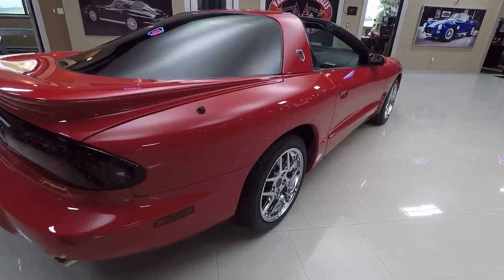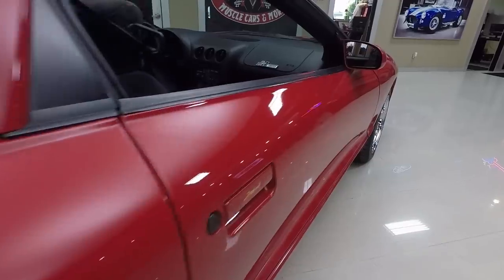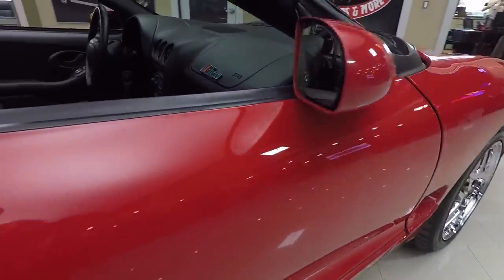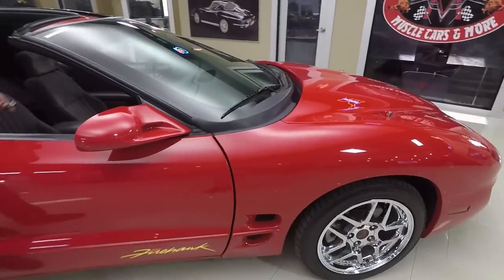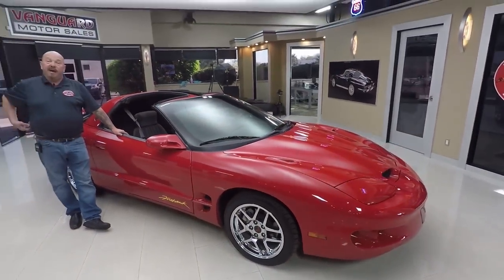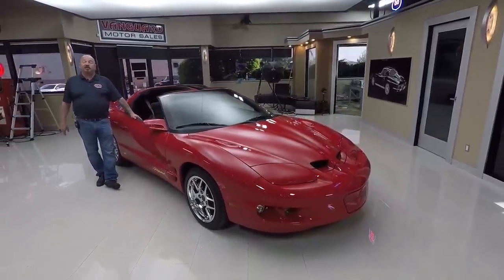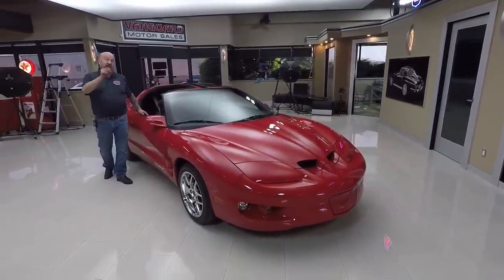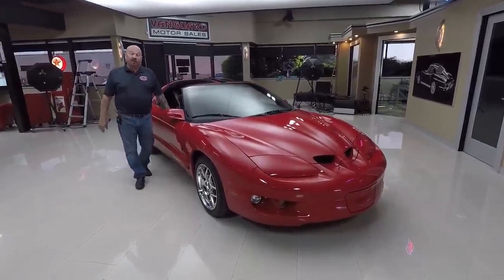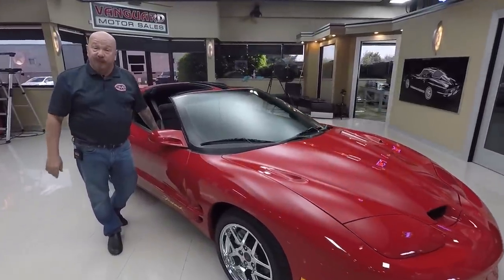You look down the side of it — no scratches, no door dings. The car is amazing. Now at Vanguard Motor Sales we're not a consignment dealer. That means we own this car, so you can bet we checked it out before we bought it. We buy about 40 new cars every month and I'm involved in the purchase of every one of those cars. What that means to you is you're getting my 35-plus years of experience in the muscle car industry helping you pick out your dream car.